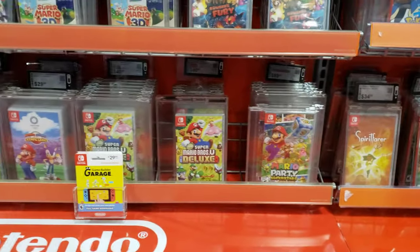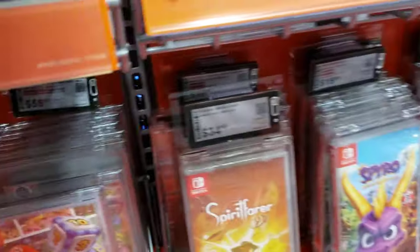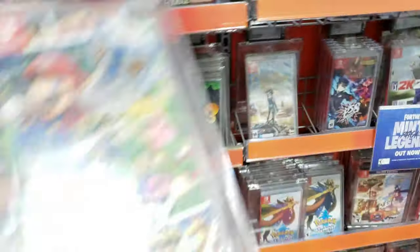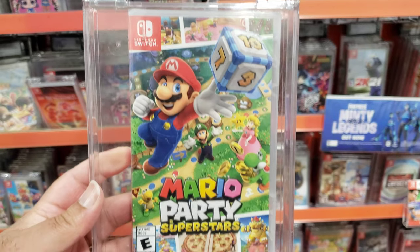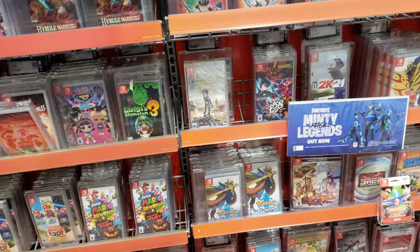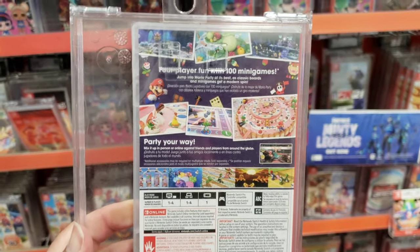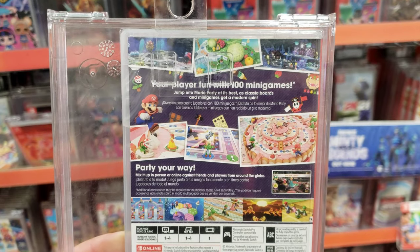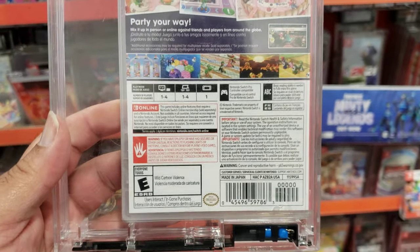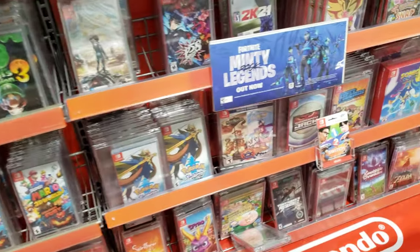They have the newest Super Mario game here — Mario Party Superstars. If I buy this though, I'll just get it from GameStop because I've got a whole bunch of rewards points — like half a million rewards points — so I could just get it for free over there. But if you don't have any, I do recommend buying it here because they have a rewards points system too, though it's not as good as GameStop.